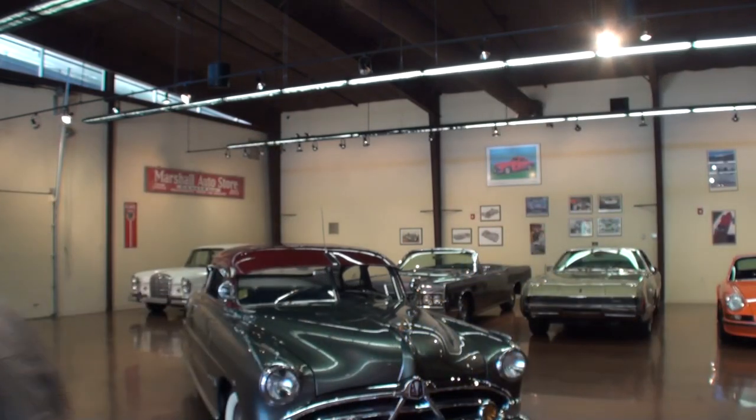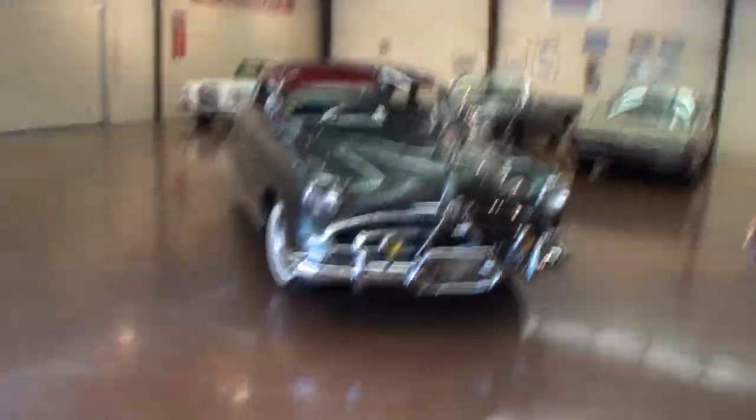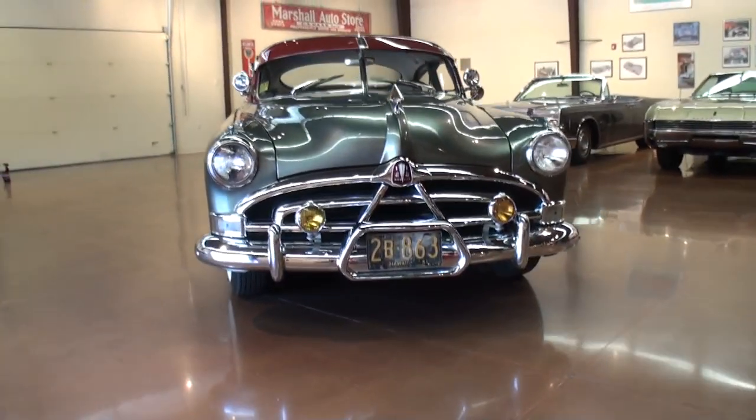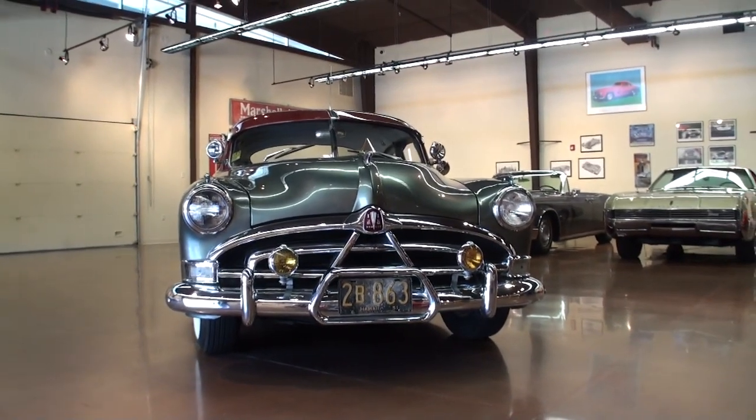Hi, I'm Lou with another episode of My Car Story, and today we're out in Northern Arizona with Matt Frankel. Good to see you, glad you could make it. He has some interesting, unique cars in his collection, and one of them we're sharing today. What do we have? This is a 1951 Hudson Hornet Coupe — the fabulous Hudson Hornet. So let's go right to our featured attraction. It's a Hudson Hornet — how cool is that? So how did this one become part of the collection?